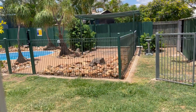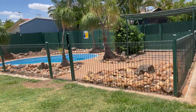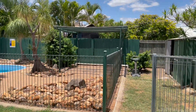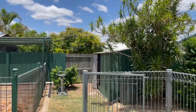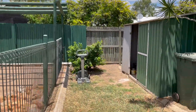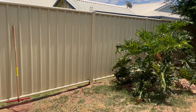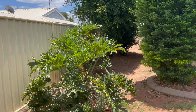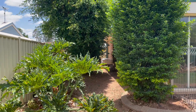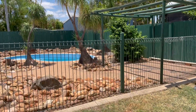Now we'll venture outside. You have access to outside where we have a beautiful pool ready for summer. There's a garden shed out here as well, and a side garden down there where the fence is — so the property is completely fenced.